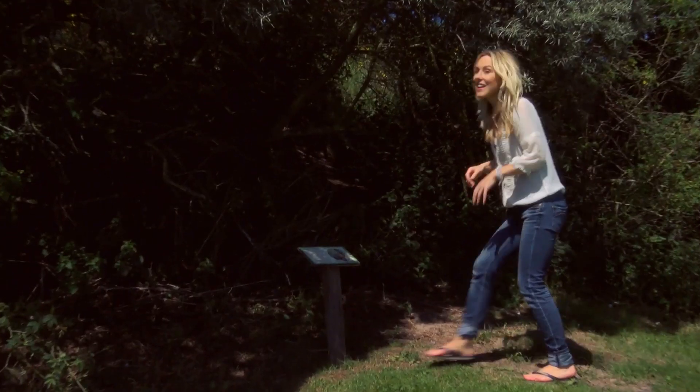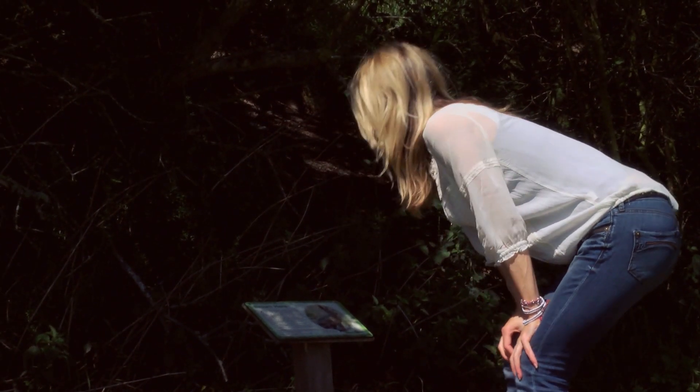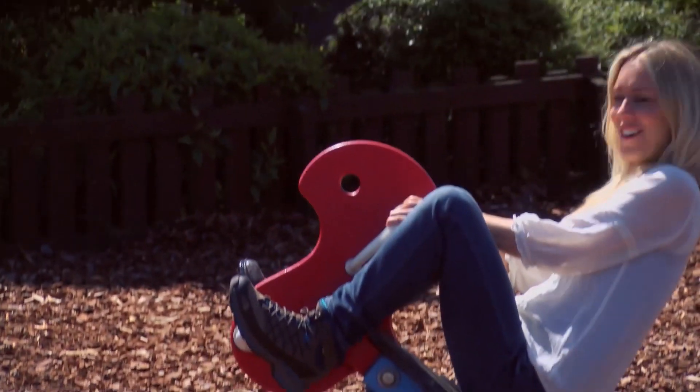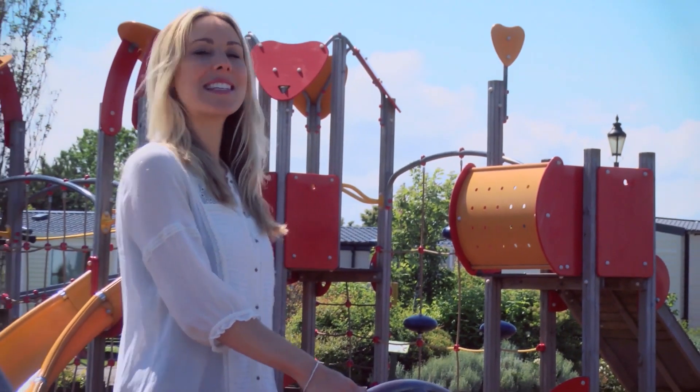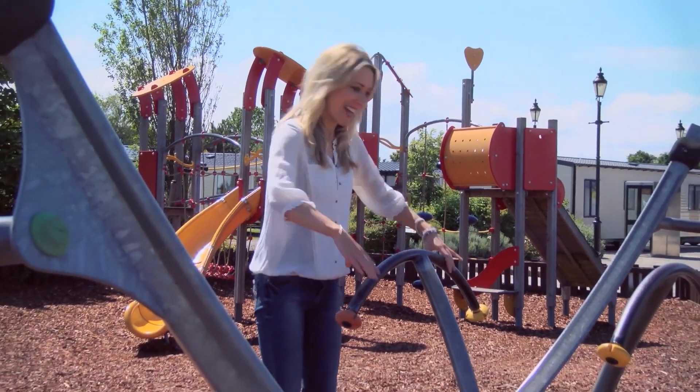Time to burn a few of those coffee calories off now with a long walk around the park on the specially designed nature trail, then have a mad half hour on the adventure playground — though I'm a bit too old for it. The kids will love it, though, especially this skate ride.